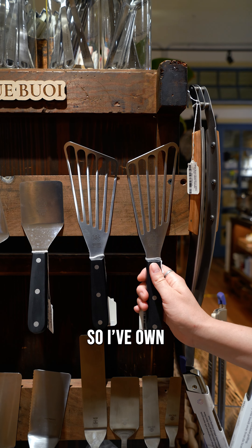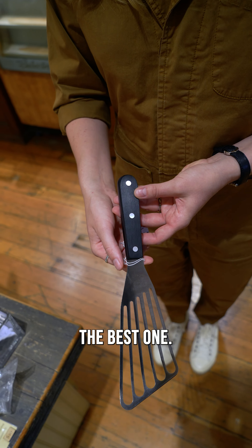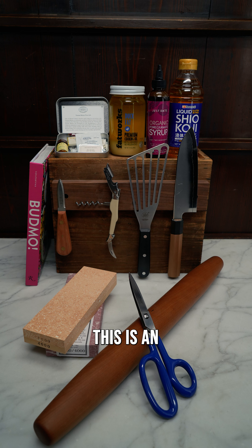I've owned this Dewey Bui fish spatula for years and it's the best one. I use it for everything — probably the most used tool in my kitchen ever. This is Anna Voloshina and I hope you enjoyed my basket and found something nice for yourself as well.